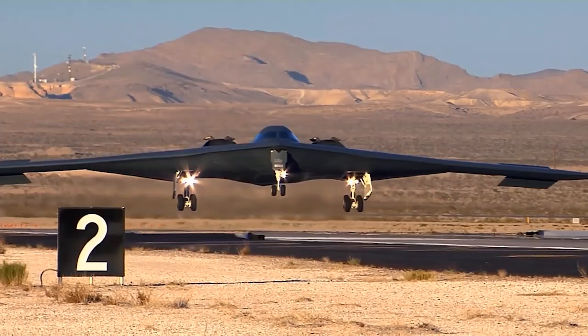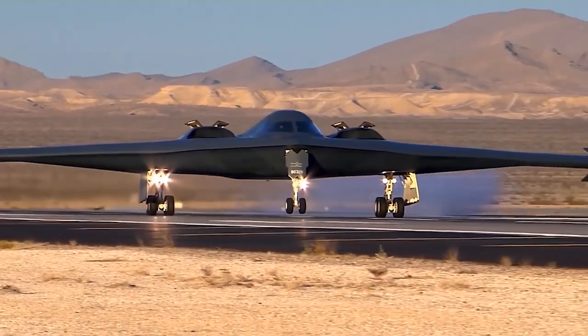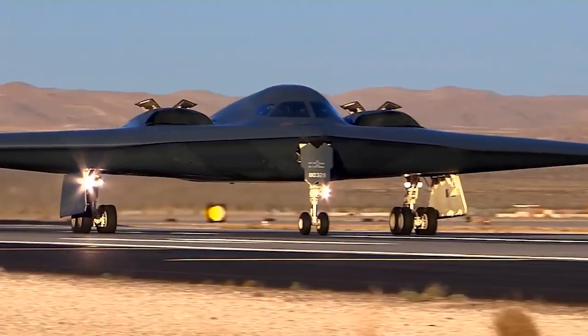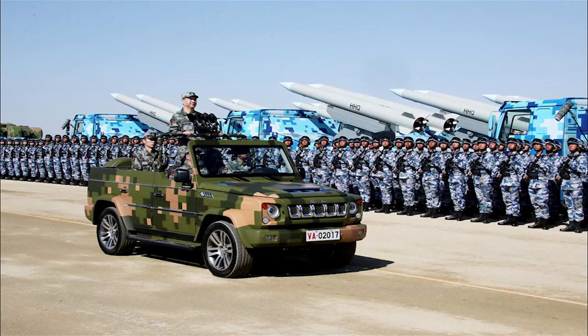China is aiming for full military modernization by 2049, in what author Michael Pillsbury calls the '100-year marathon,' in which Beijing hopes to overtake the United States as the sole military, economic, and political power in the world. The PLAAF will be a large part of these transformations in China's national defense strategy, and with stealth fighters and bombers, it will be ready for 2049.